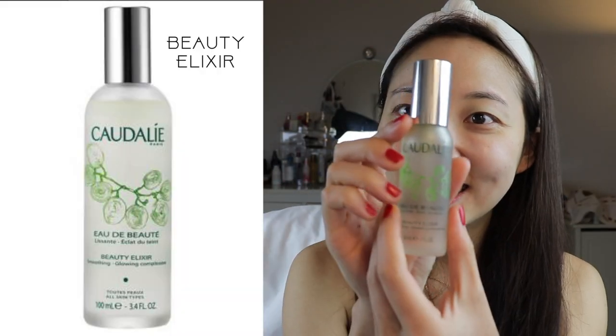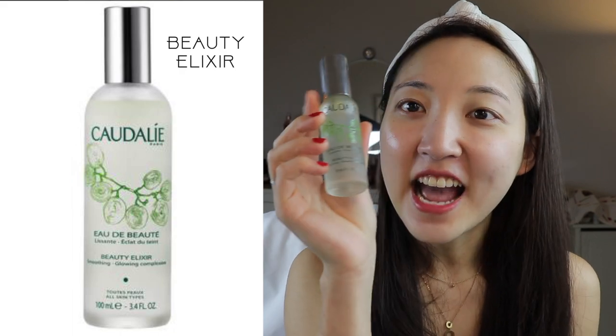I don't use this every single day, but I like using it at least three times a week as a gentle exfoliator. I've been using this consistently for a few weeks and after that I really saw a dramatic difference in just how healthy and glowy my skin looked. Because it's a BHA, just make sure you apply SPF after that if you're using it during the daytime.